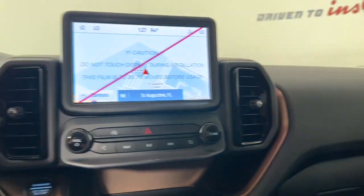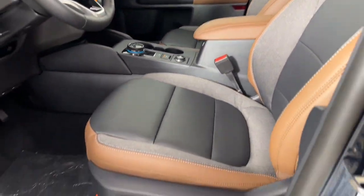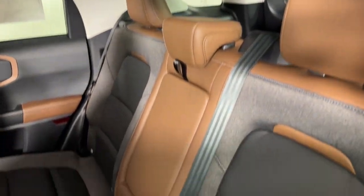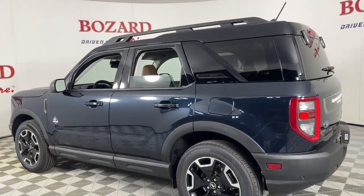Heated steering wheel, Apple CarPlay and or Android Auto, 360-degree view car camera, wireless charging station, heated driver's seat, keyless entry, navigation system, power passenger seat, premium sound system, adaptive cruise control.